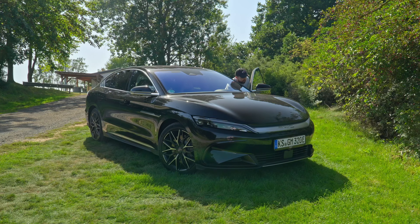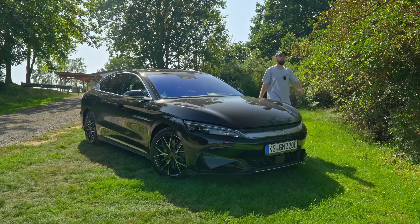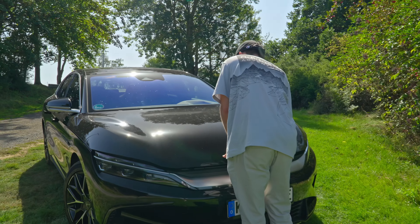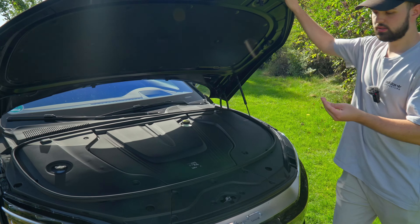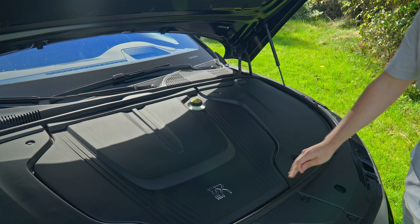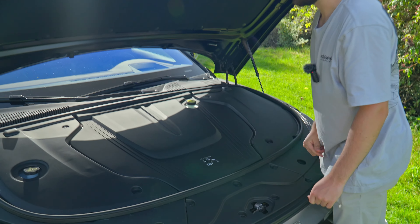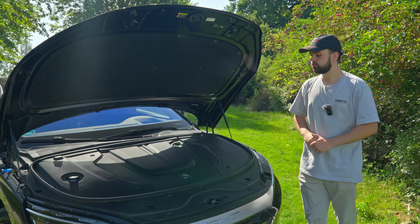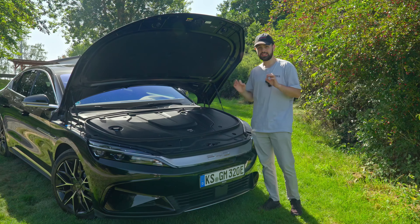One thing this car does not have is a frunk. If we open it up, we can see two electric motors — one for the front and one for the back — giving you all-wheel drive. There's a lot of wax under there. This is basically a hood cover with the electric motor and your fluids. A very clean-looking front, and this car is supposed to get you from 0 to 100 in 3.9 seconds.